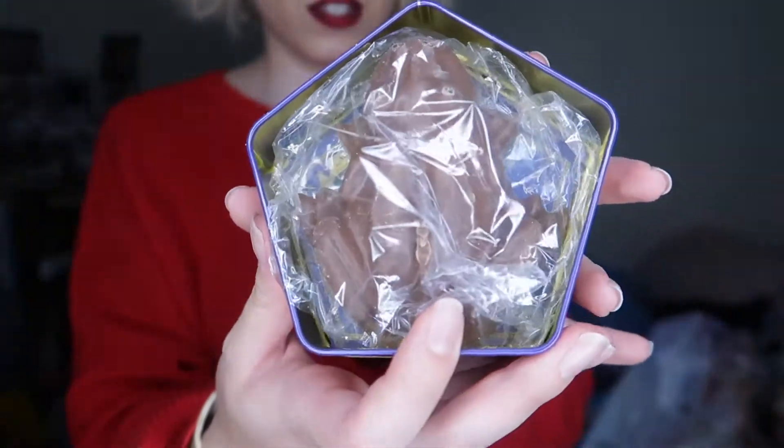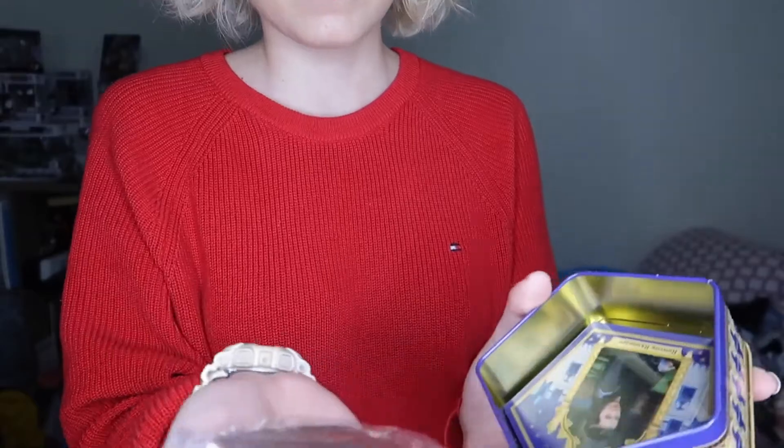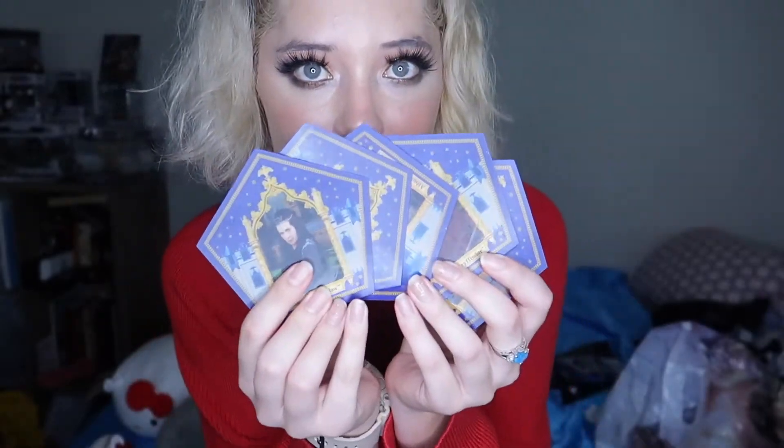Hogwarts didn't want me — just kidding, I'm playing around. But this is the actual chocolate frog. It's so cool. I'm leaving it in its package for now, just because I'm gonna eat this later. Each chocolate frog comes with cards, like in the movie. It's so cool. I have all these ones.